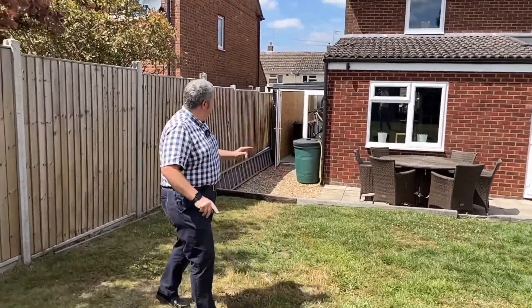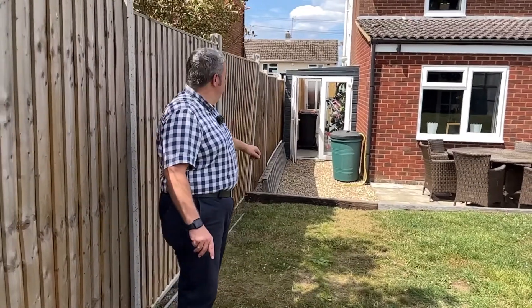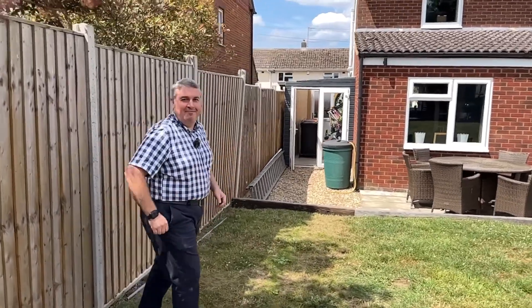It doesn't have a garage, but it does have this fantastic lean-to space, offering loads of space throughout. Fully, fully kitted with the electrics — the owner's an electrician, you'll have you know. What a cracking property.